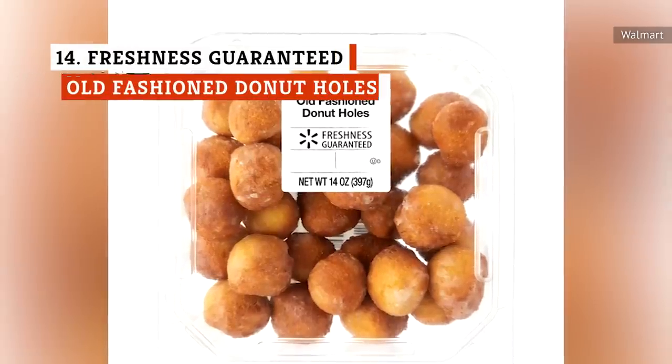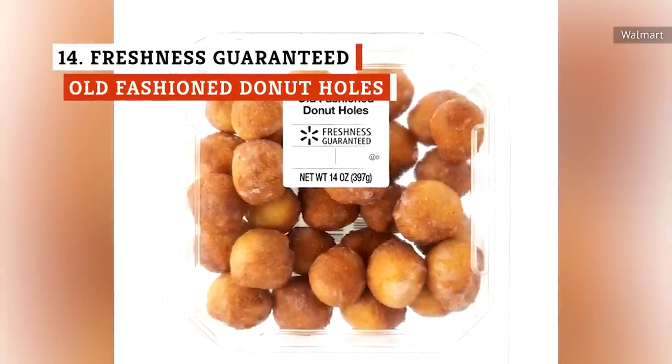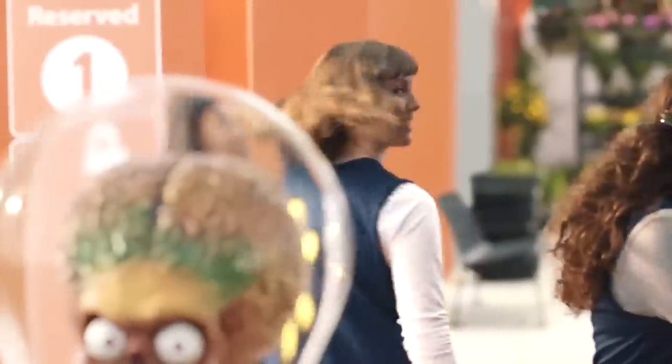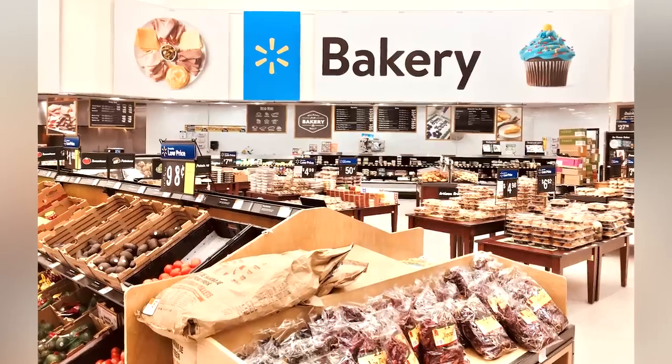The Freshness Guaranteed old-fashioned doughnut holes are at the bottom of the heap, particularly due to complaints that they're soggy. They've got an average rating of 1.7 on Walmart's website, with the majority of reviews focusing on a terrible texture and a bland taste.